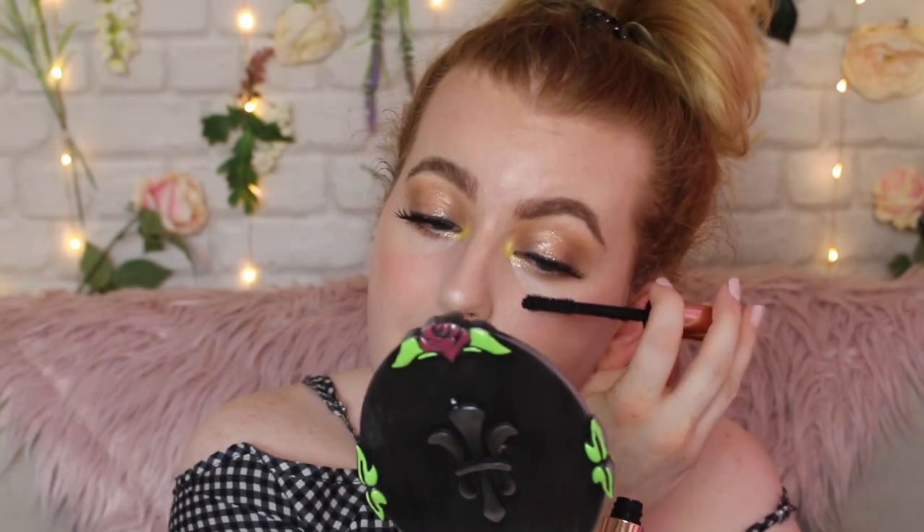Now it's mascara. I'm just going to coat my lashes and hope for the best — trying to cover up all the blonde hairs. I really don't like doing it this way. I feel like it doesn't let your lashes last as long either because you're coating them with mascara on top.